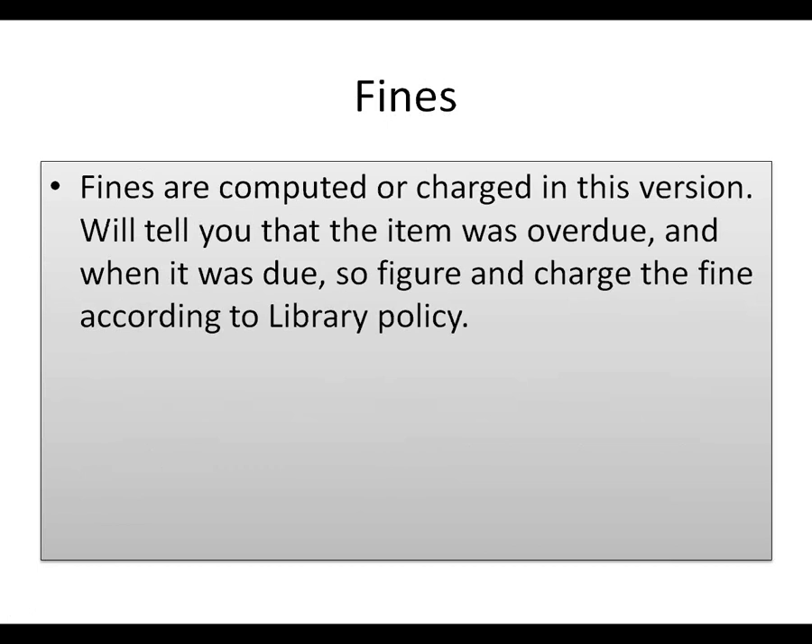This version doesn't compute whatever fines are available. It'll tell you the item is overdue and what it was due, and you can figure a fine and charge one according to your library policy. Or, some libraries don't do fines — some of us are in the process of reevaluating that policy. And you can search for items that are overdue.